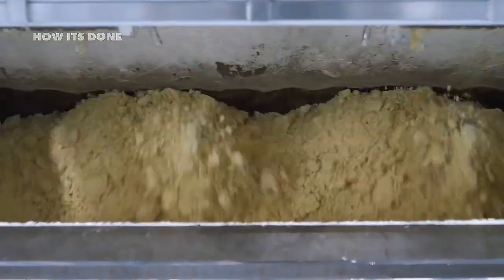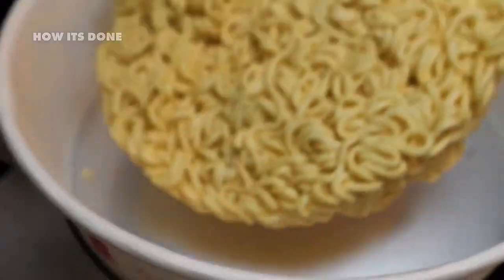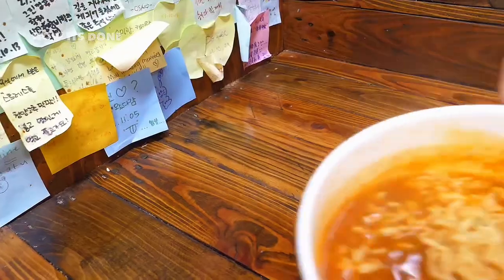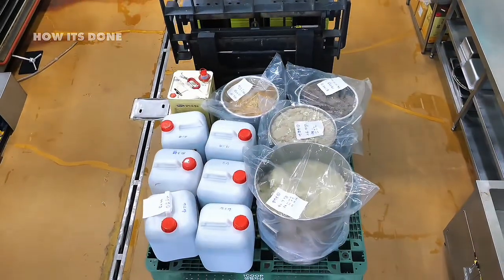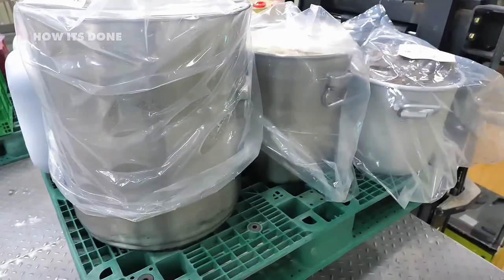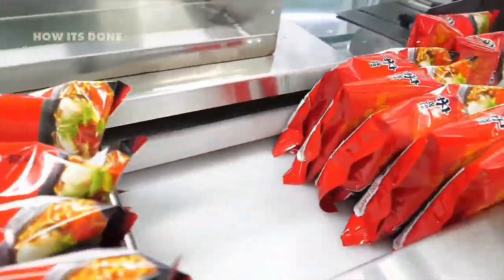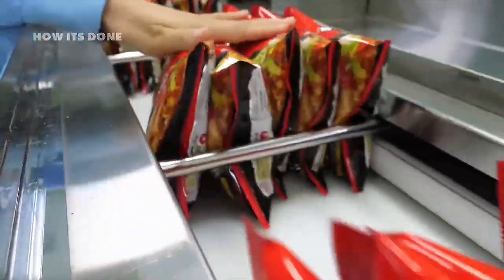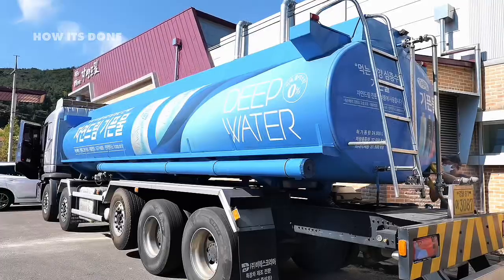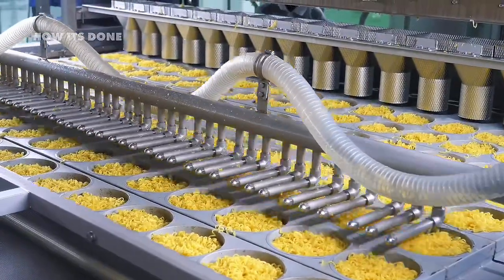But the flour alone isn't what gives instant noodles their unique ability to last months on the shelf while cooking in just minutes. The real secret lies in a carefully guarded blend of additives that manufacturers rarely discuss openly. While packaging might mention stabilizers or texture enhancers, these compounds are engineered specifically to create the perfect mouthfeel and cooking properties. Perhaps most crucial is kansui — an alkaline mineral water that gives the noodles their distinctive yellow color and springy texture.